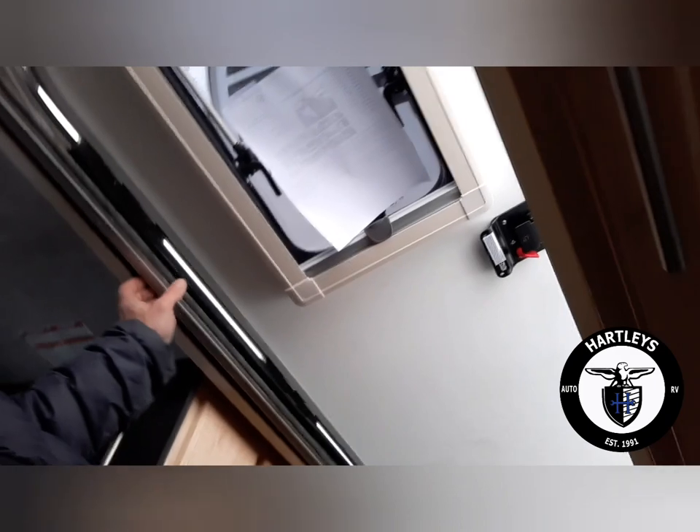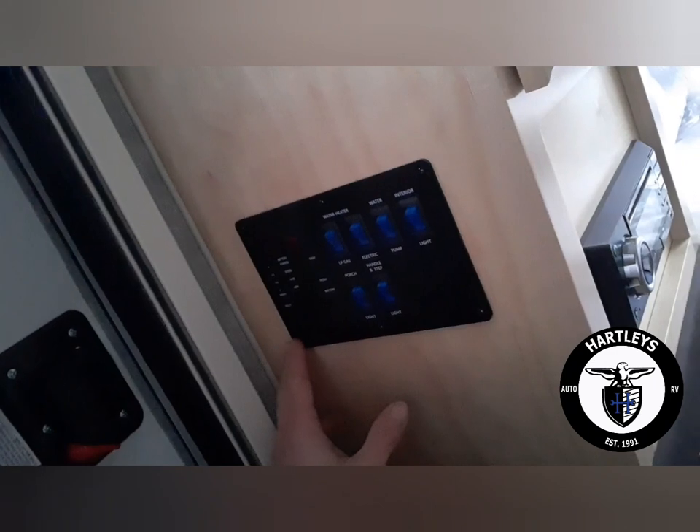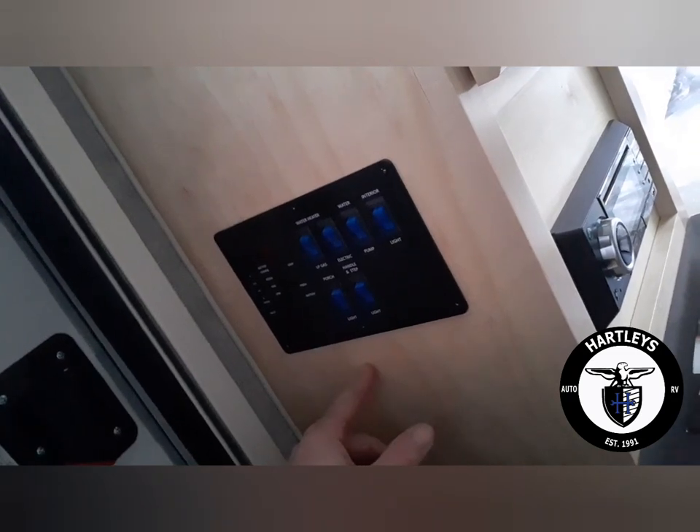Over here is the door — I just want to point out it has a screen door on it too. Next to the door we have our control panel, which gives us our water, water heater, water pump, levels, all the lights, and the step lights. Right underneath that is a fire extinguisher, and down here is all of our electronics — outside shower, cable, remote, and power cord.